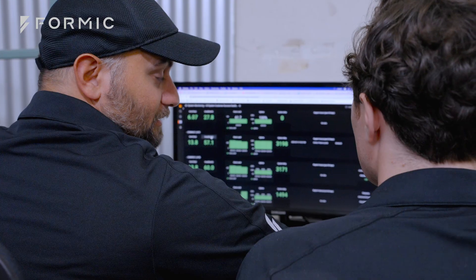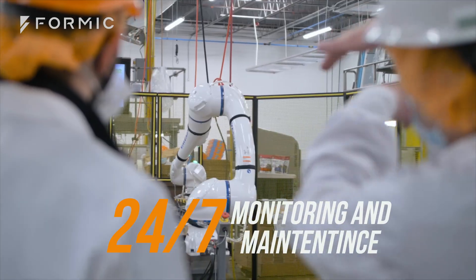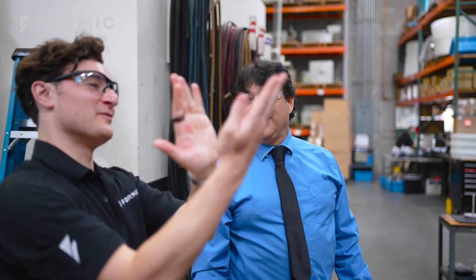And to ensure your success, we provide 24-7 remote monitoring, lifetime maintenance, and a dedicated success team at no additional charge. You pay for system usage — end of story.